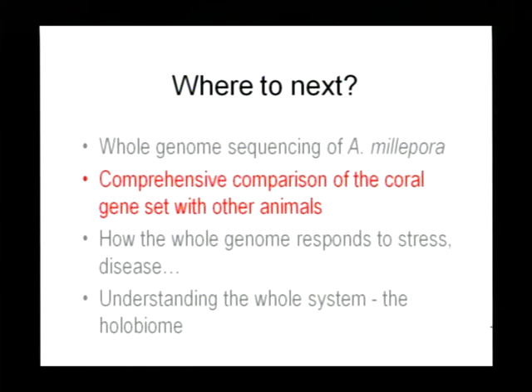In particular, it will enable a comprehensive comparison of the coral gene set with those of other animals. The most interesting comparison will be with the sea anemone Nematostella, for which there is also a whole genome sequence recently published. Sea anemones and corals are closely related, and this comparison should give us further insights into what makes corals different — skeletons, symbiosis and so on.